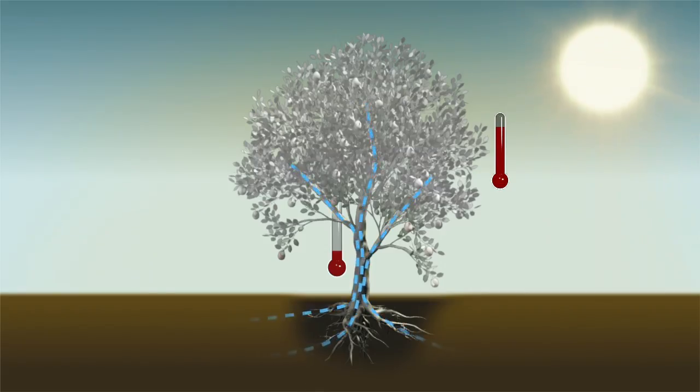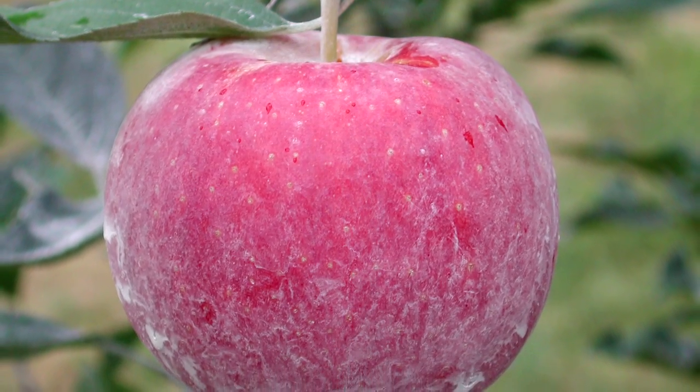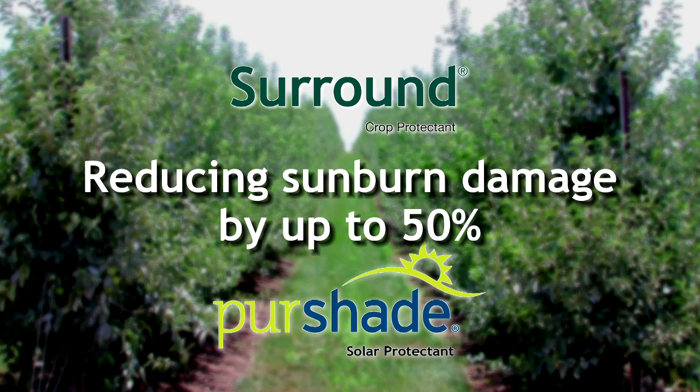A coating of Surround or Pure Shaped, applied directly to sunburn-susceptible fruits, nuts, and vegetables, protects them from excessive heat and UV radiation, reducing sunburn damage by up to 50%.